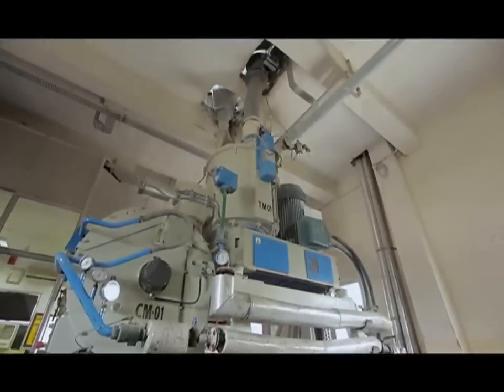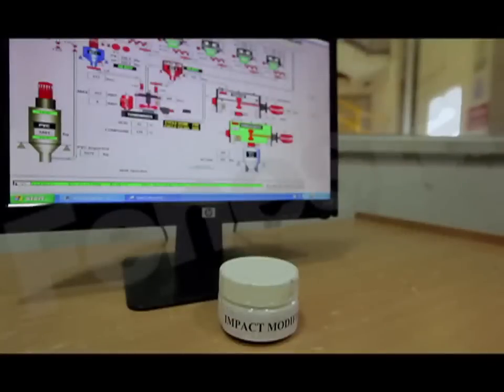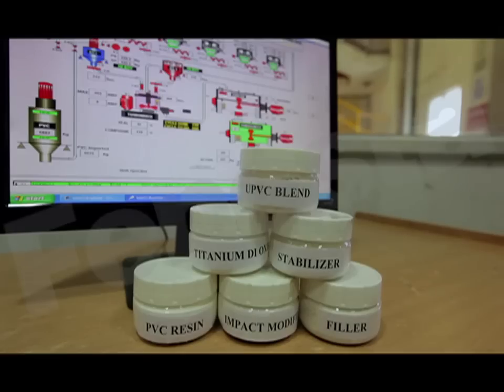There are other milestones too, starting with the Finesta UPVC formulation. This blend has special additives: titanium dioxide for color stability, impact modifiers for additional strength, and heat stabilizers to nullify the effect of high temperatures. All these add up to exceptional weather endurance.